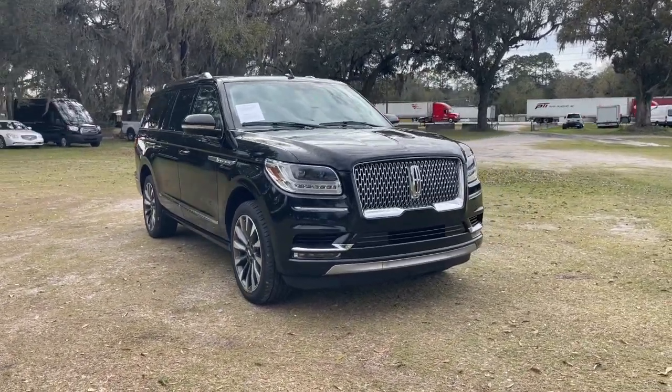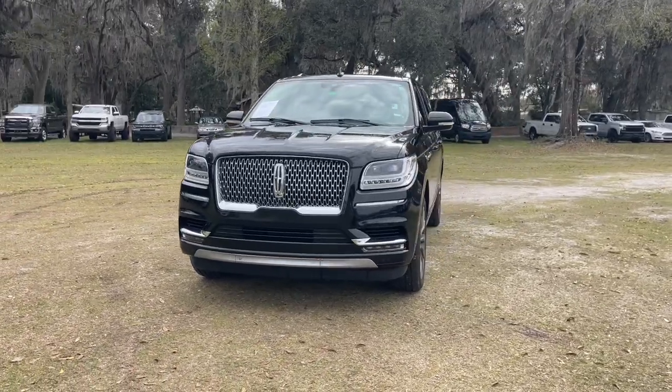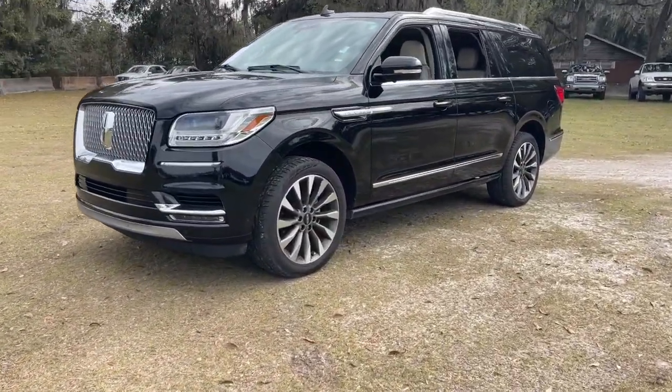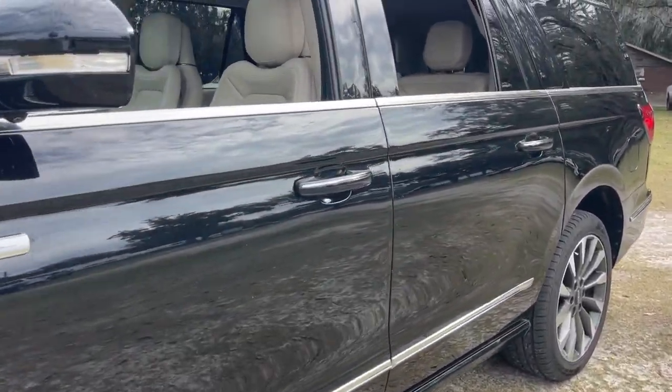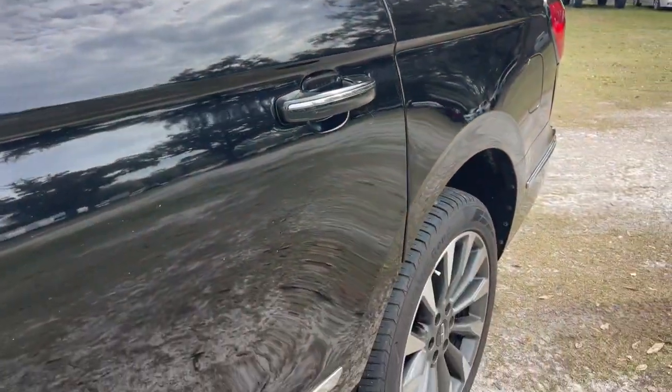Take a moment to check out the 2021 Lincoln Navigator. With less than 80,000 miles on the odometer, this vehicle stands out from the rest. Go big or go home — here's a full-size Navigator, the luxury three-row SUV that's designed for grand adventuring.